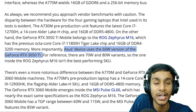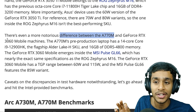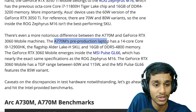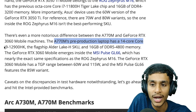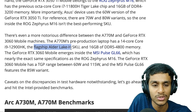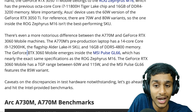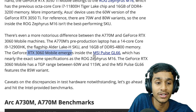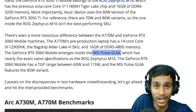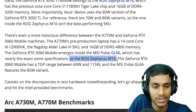There is also a notable difference between the A770M and RTX 3060 Mobile test machines. The A770M pre-production laptop uses the Core i9-12900HK flagship Alder Lake CPU with 16GB of DDR5 4800MHz, while the RTX 3060 Mobile is inside the MSI Pulse GL66, which has nearly the same specifications as the ROG Zephyrus M16.